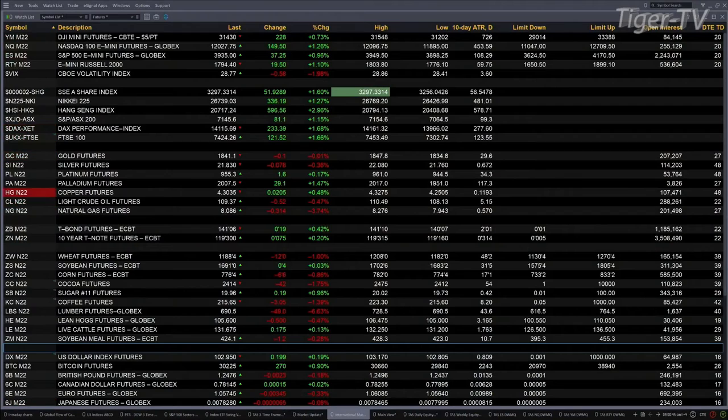Over in Asia last night, you had a sea of green. Shanghai up 51 points, 1.6 percent. Nikkei up 1.3 percent, 336 points, and nearly 3 percent for the Hang Seng — that was nearly 600 points to the upside. In Australia, the Australian 200 finished up 81 points, that's over 1 percent.